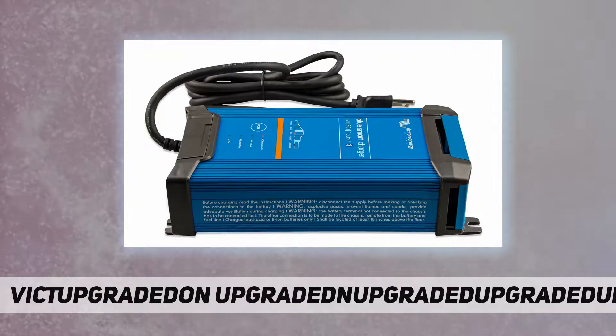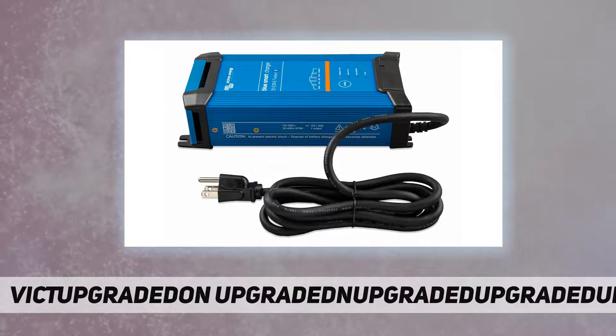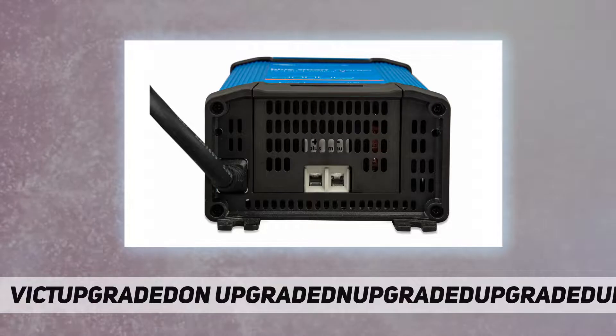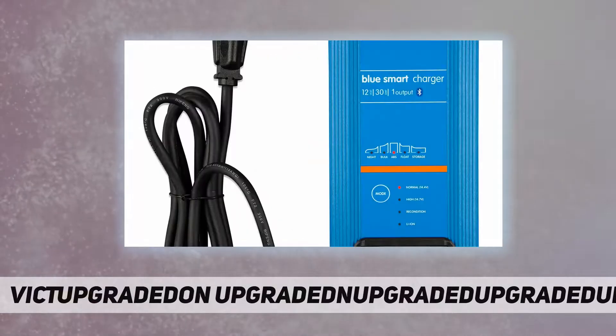The charger also charges li-ion batteries. Li-ion batteries are charged with a simple bulk absorption float algorithm.